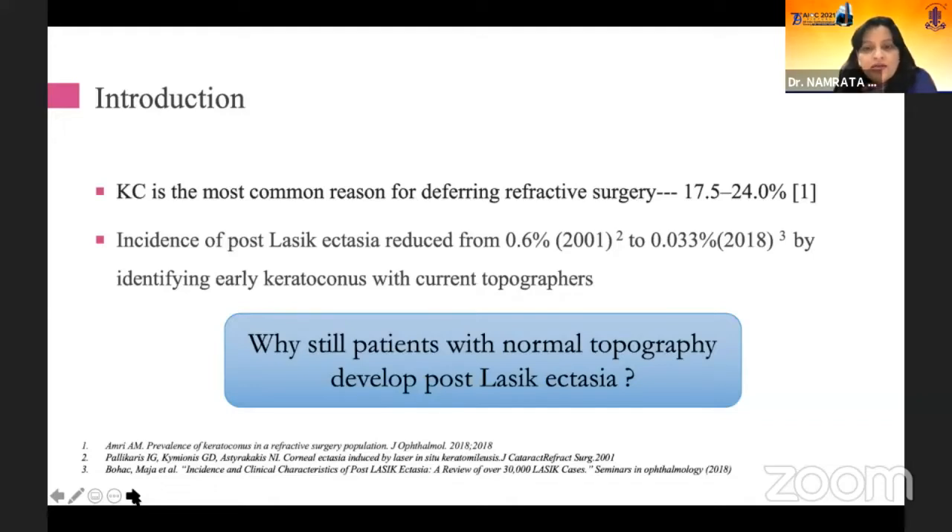And still it has come down, but it has not completely vanished. Some patients with normal topography will still develop post-LASIK ectasia. I'm not saying it is only because of abnormal epithelium or epithelial remodeling that it will occur, but that is one of the causes.